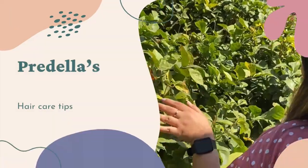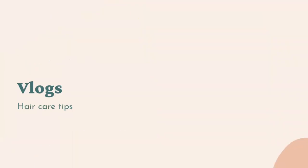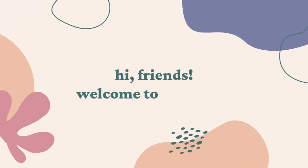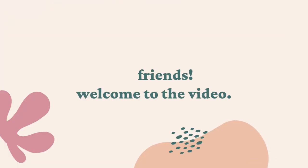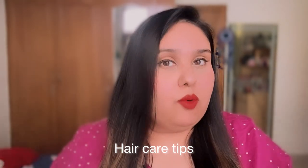Hi everyone, welcome or welcome back to my YouTube channel. In today's video, I will be giving you some hair care tips which are very easy and you can apply in your daily life. So without wasting any time, let's start the video — if you're interested, keep on watching.